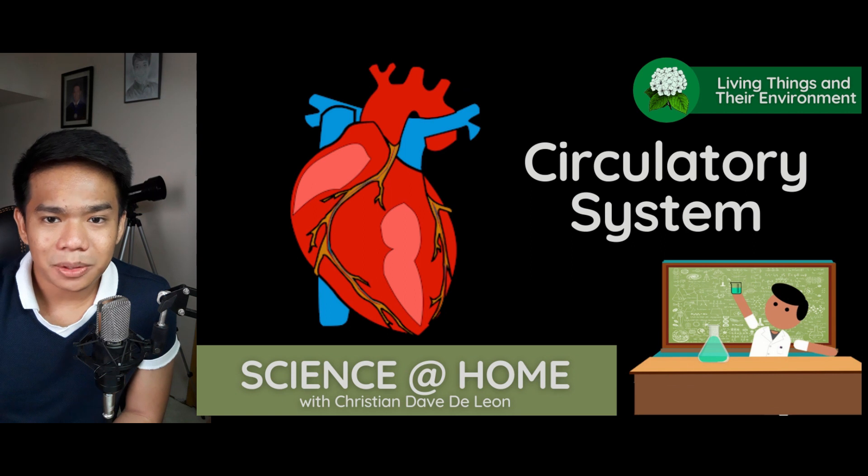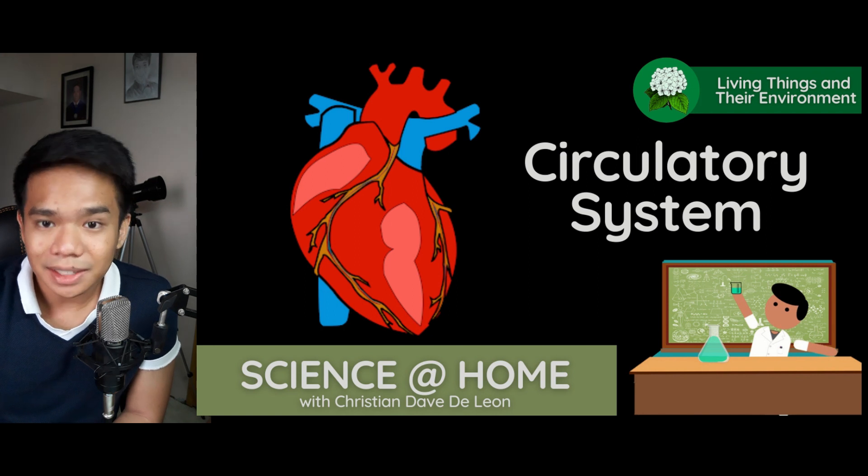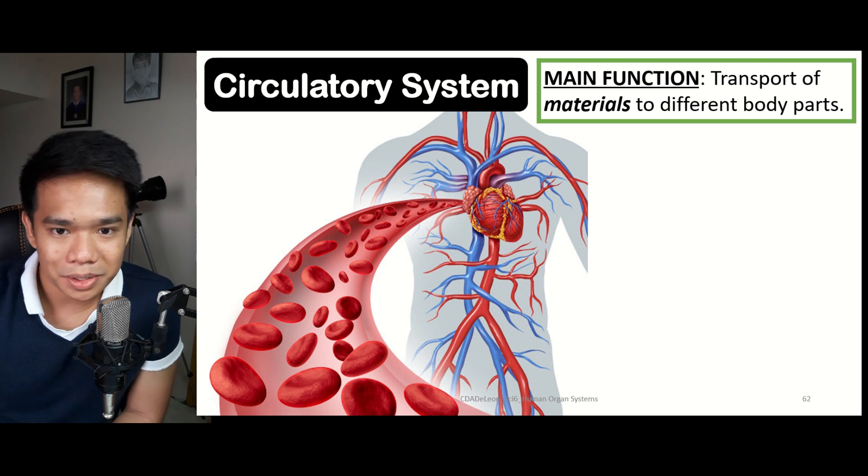Hi, everyone. Welcome back to Science at Home. For today, we'll be having our discussion of another human organ system — the circulatory system. The circulatory system is the one responsible for transporting materials to the different parts of the body.